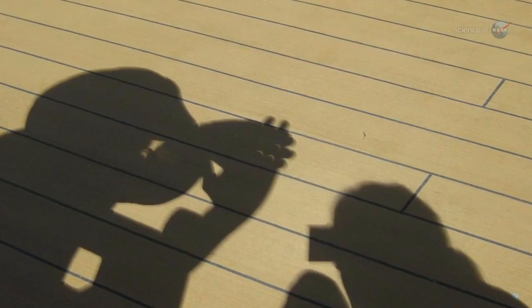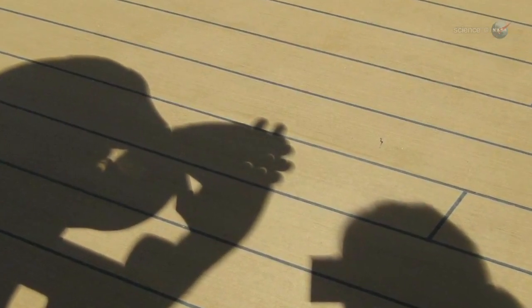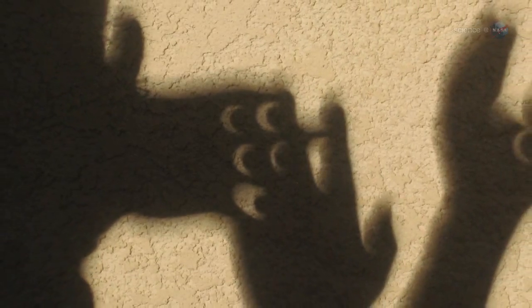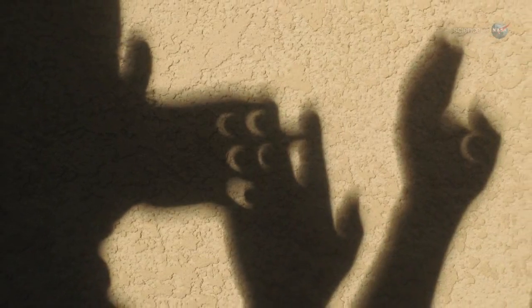Here's another trick. Criss-cross your fingers waffle style and let the sun shine through the matrix of holes. You can cast crescent suns on sidewalks, driveways, friends — you name it. Unlike a total eclipse, which lasts no more than a few minutes while the sun and moon are perfectly aligned, the partial eclipse will go on for more than an hour. Plenty of time for this kind of shadow play.